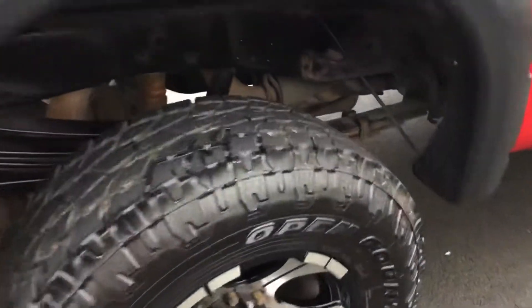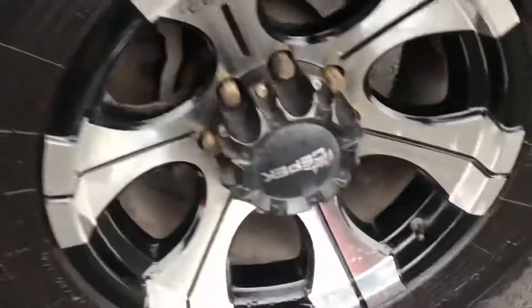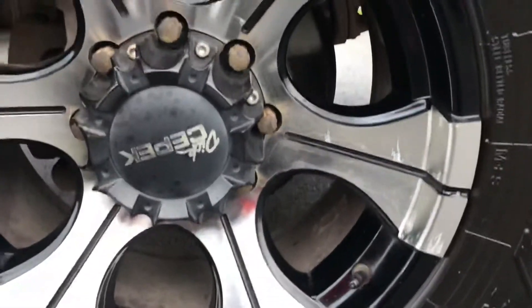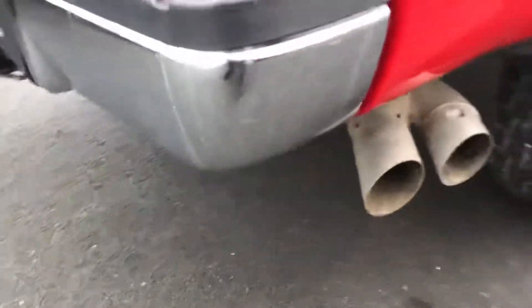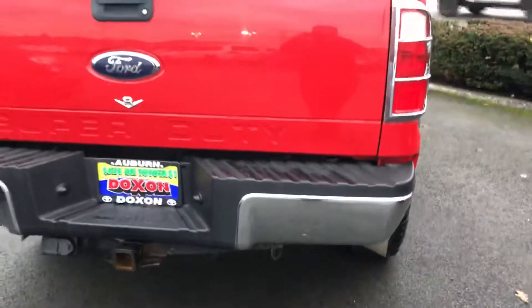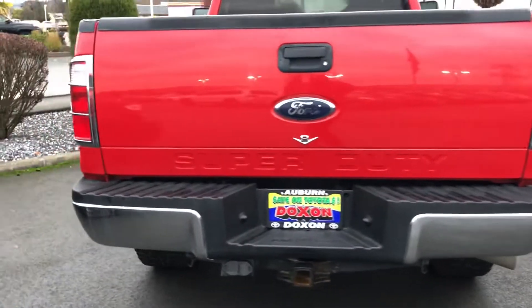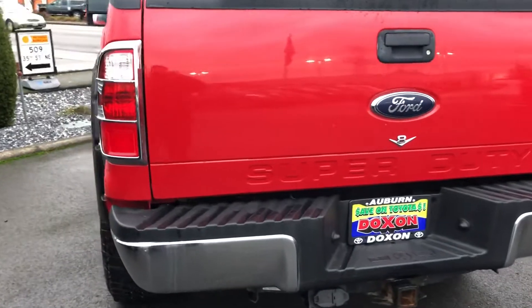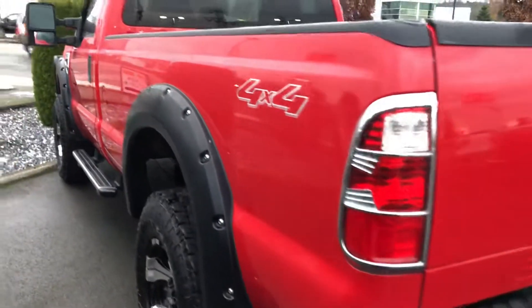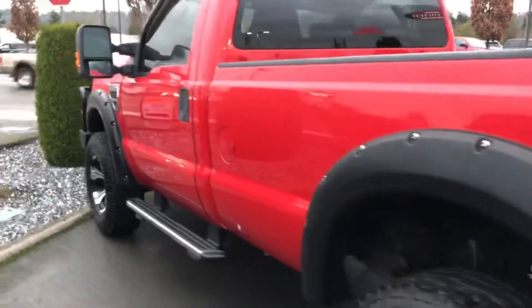You can see inside — not a lot of rust or anything. You normally have it all over the brakes and stuff; there's really none. Got the exhaust there. No real scratches or anything on the tailgate. Nice and clean. Really clean all around.